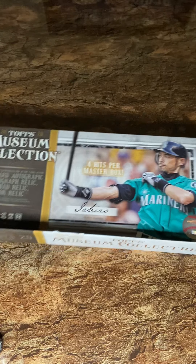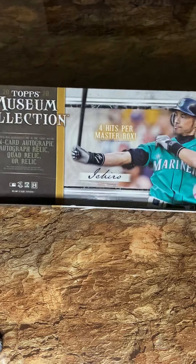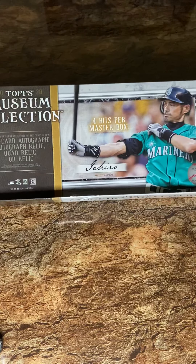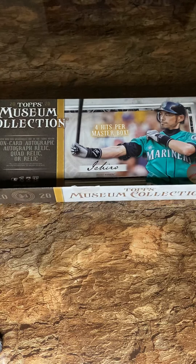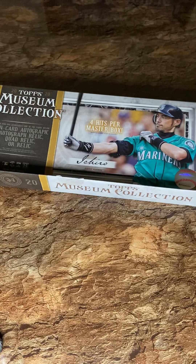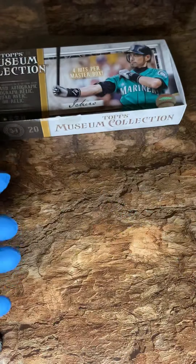What's up guys, Triple B Card Breaks here with another video. I was having issues all weekend trying to record, but I broke open these boxes and I want to show you guys what I got. This is Topps Museum Collection — it comes with four packs and four hits per box. You get an on-card autograph, autographed relic, choir relic, or just a regular relic.